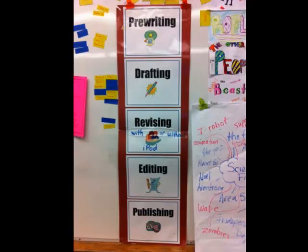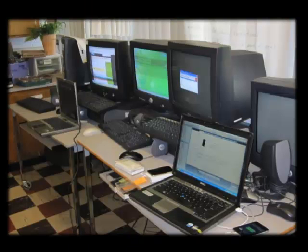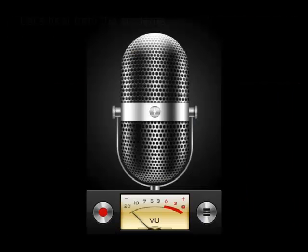We built it right into the writing process. On our pocket chart with clothespins with students' names, we had brainstorm, first draft, then iPod revision — so we knew where each student was. With eight iPods, they were all at different parts of the writing process. I will attach the checklists we created and adapted on my website at kellypower.ca. But for now, here are some of our Grade 3 students sharing their perceptions of this peer revision process.